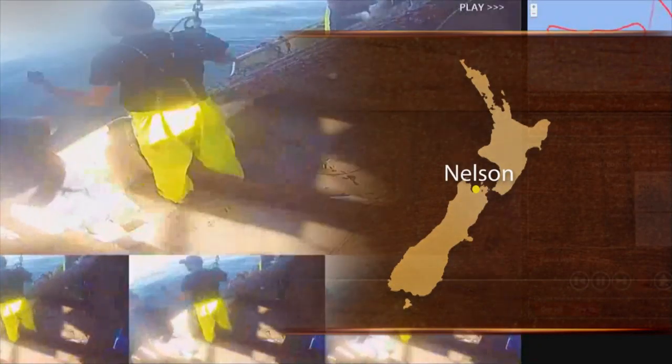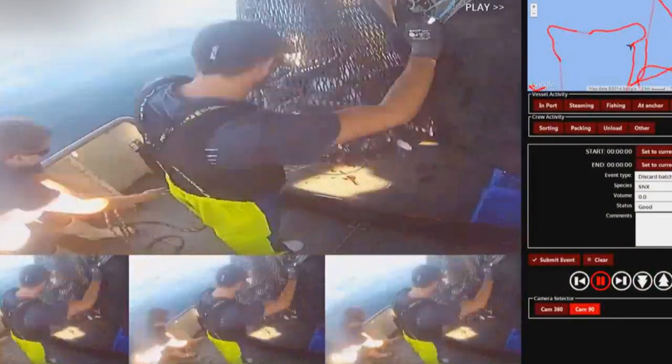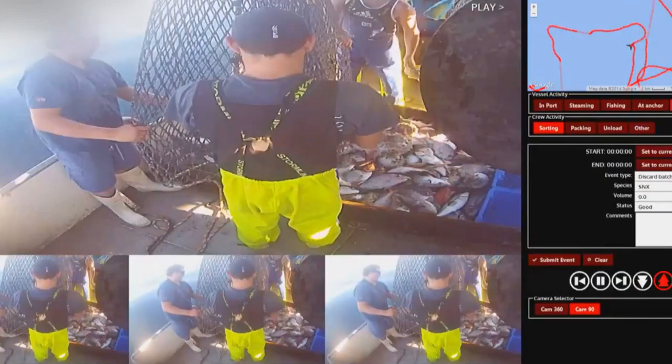The camera takes photos at a regular interval, or video, and presents that data live on the web. Someone who's allowed to can log in and view that content in real time. We're doing a million impressions of that content online per week.